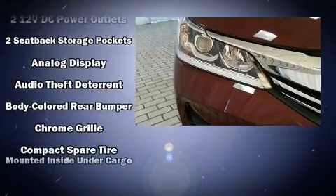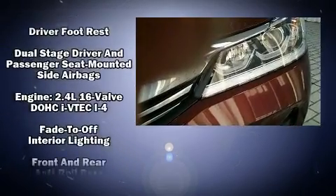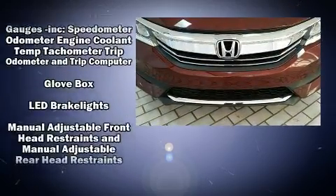Passengers are protected by various safety and security features, including dual front impact airbags, head curtain airbags, a panic alarm, and four-wheel disc brakes with ABS.